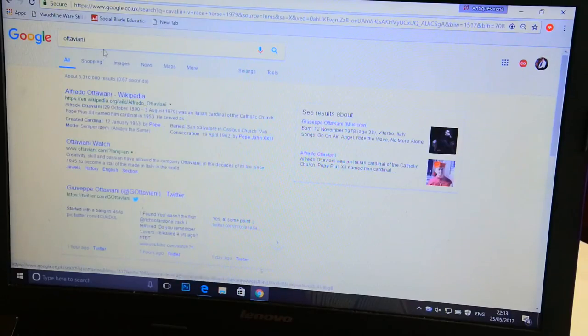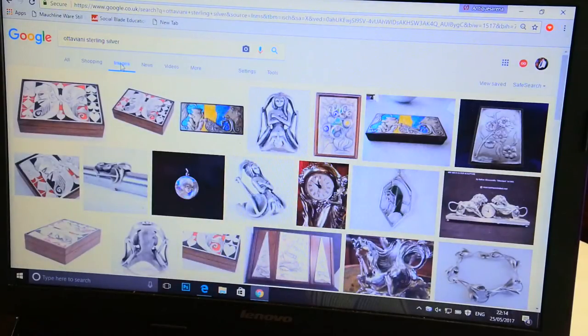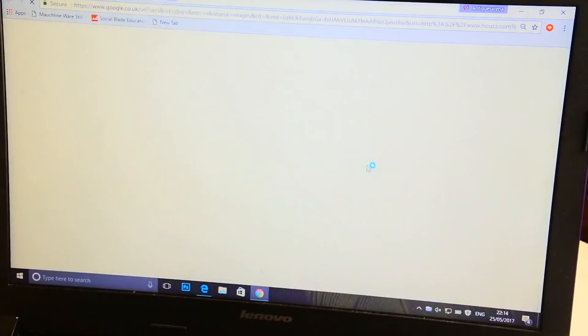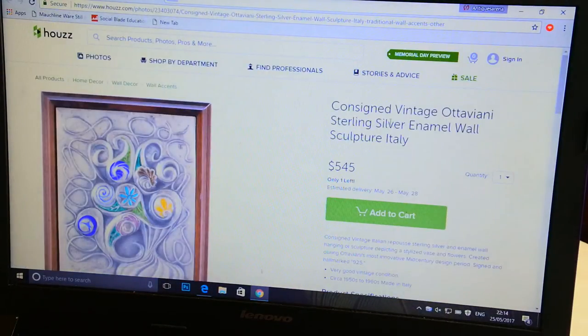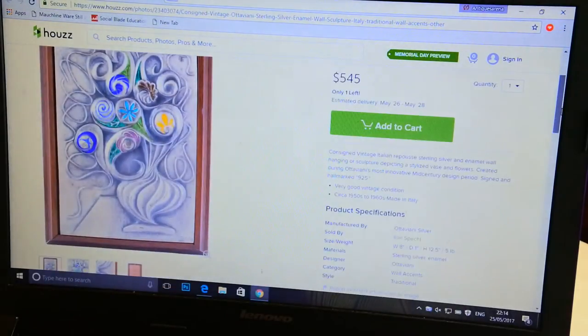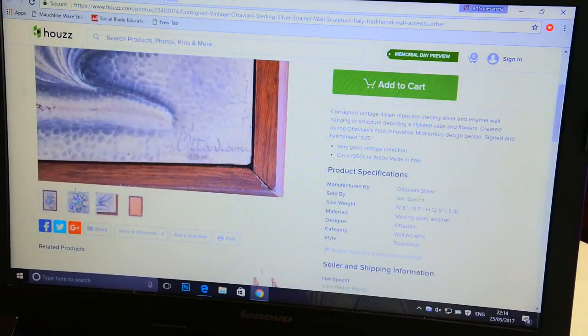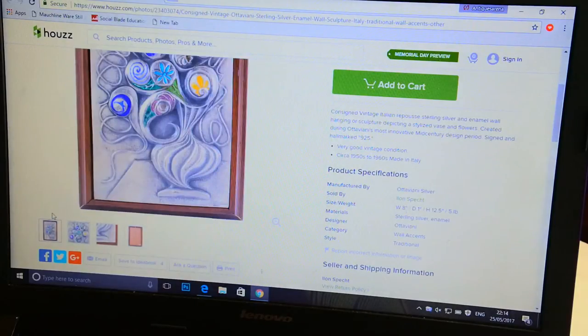So now we look at the designer. We've searched for Ottavani Sterling Silver — basically what we have here. On the first page we have a vintage Ottavani Sterling Silver enamel wall sculpture from Italy — that's exactly what we've got. However, we don't have the enamels on ours. They're asking $545. It's not limited edition — theirs is however many they made — and they're asking $540. Let me look at what else is here.